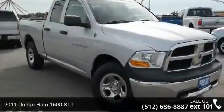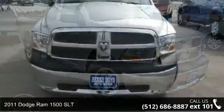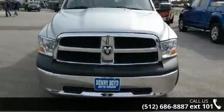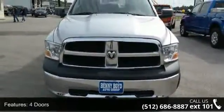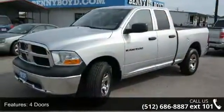Check out this 2011 Dodge Ram 1500 SLT. If you are looking for a first-rate auto, this one could be yours today. This vehicle comes with a reliable 8-cylinder engine connected to a smooth shifting automatic transmission.